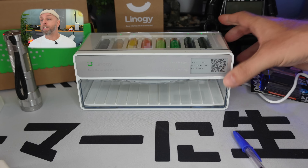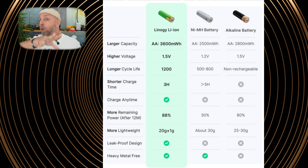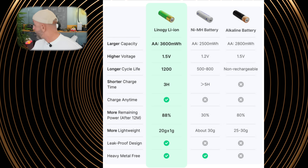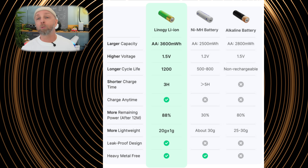For the charging speed test: I put the Lino G batteries in the charger. The brand claimed a full charge in three hours, and we got a full charge in two hours and 50 minutes — so under three hours.